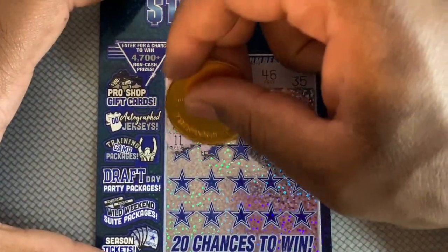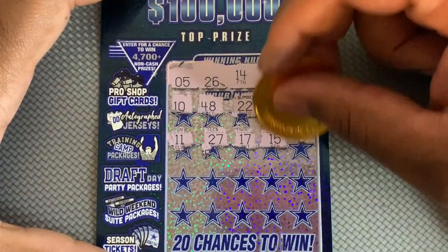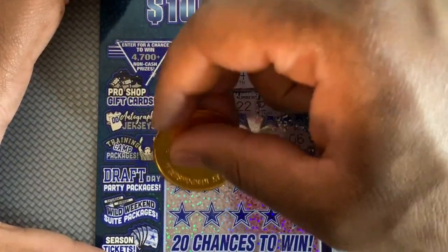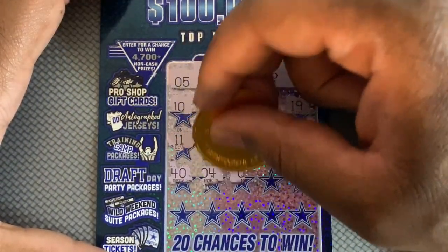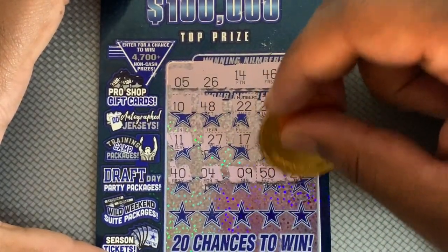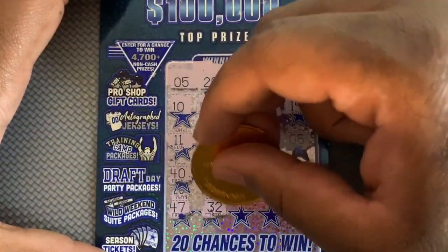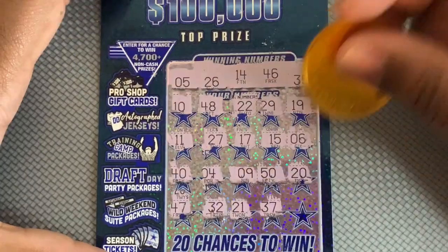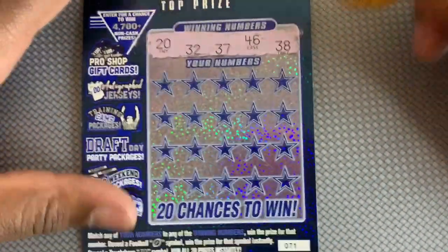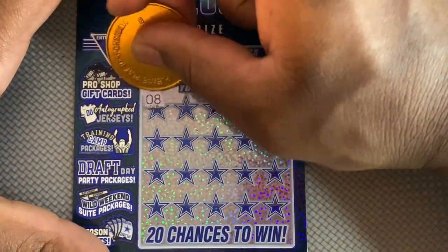Hopefully we'll find at least one more winner this week. Last row — 47! And 23. So another second chance entry.